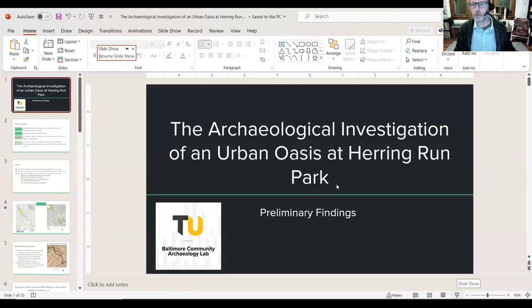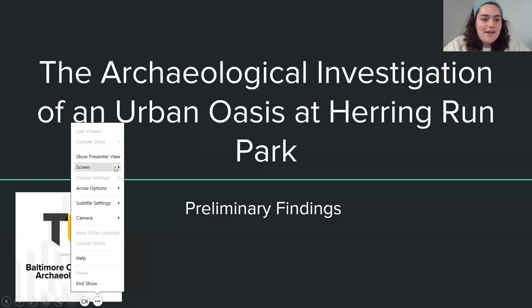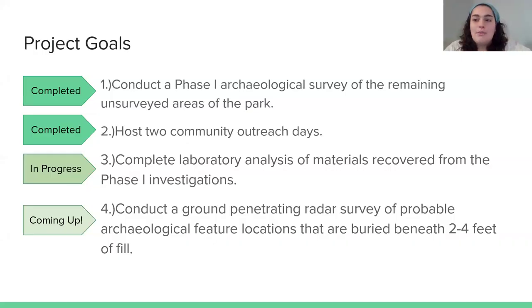Thank you for having me, I'm looking forward to sharing what we've been doing in Herring Run Park in our project. These are the preliminary findings. We had a few project goals going into the project, the most important one being to conduct a phase one archaeological survey of the remaining unsurveyed areas of the park.